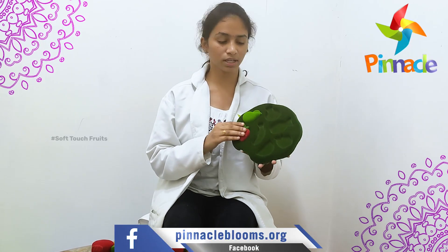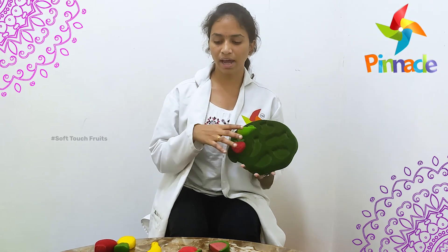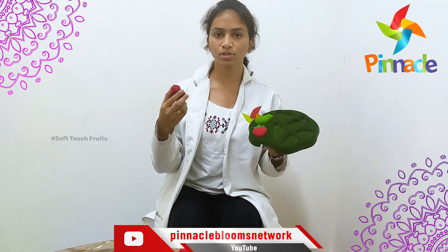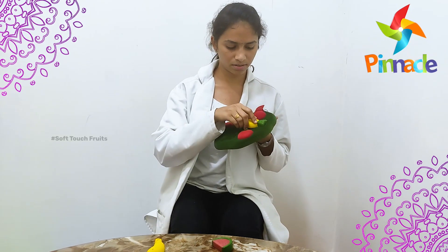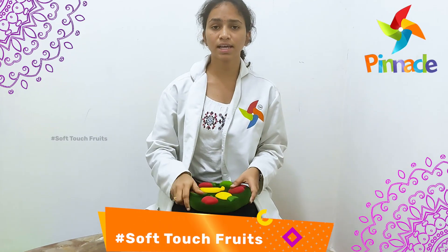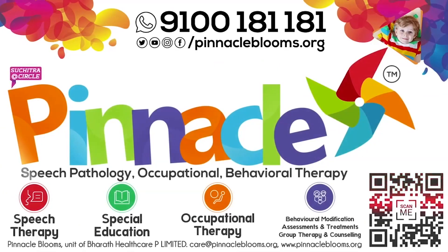This way they learn the shape of the fruit and it improves hand-eye coordination. If the kids know the fruits very well, we ask them to give us the pomegranate, and they will pick it up and hand it to us — apple, pineapple, banana, and watermelon. This improves hand-eye coordination, concentration levels, eye contact, and name-code response.